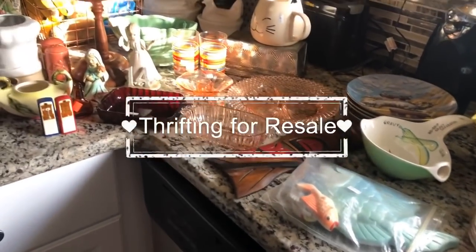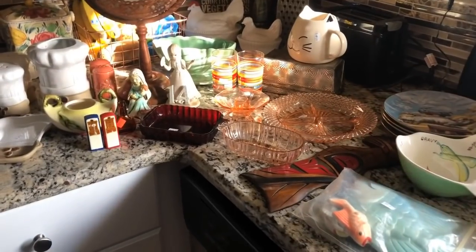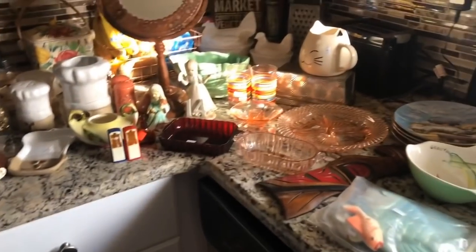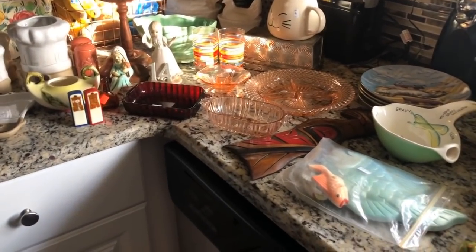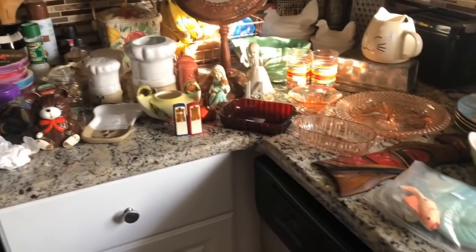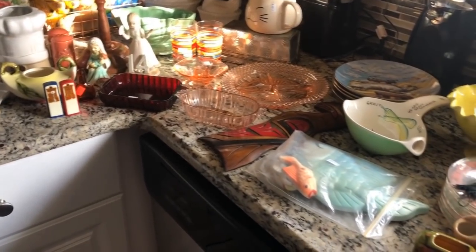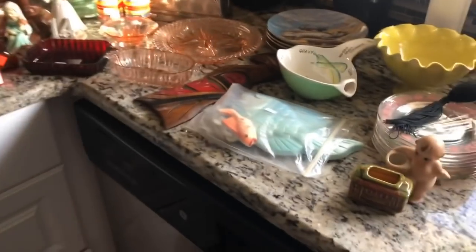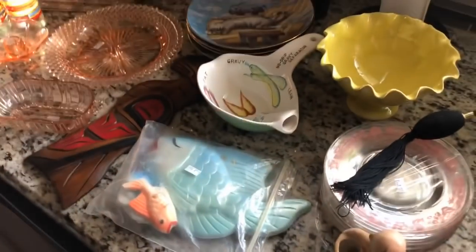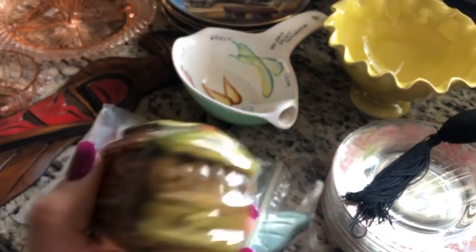Hey everybody, it's Alex. I have my Salvation Army haul for today, Thursday. I think it's the 20th — I don't know what day it is, but it's Thursday. I have to get dinner made and go to work, so I have to get all this crap off my counter. Let's just do the haul video. It's Salvation Army and then there's a couple of things from another little thrift store.